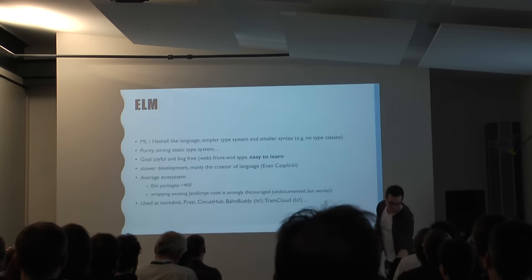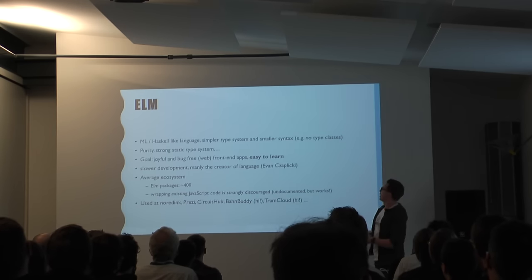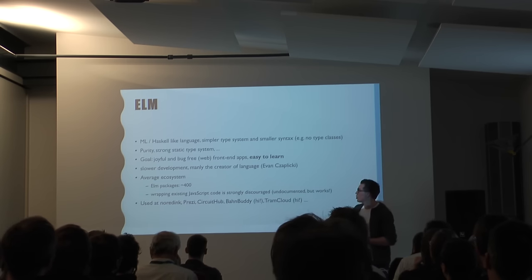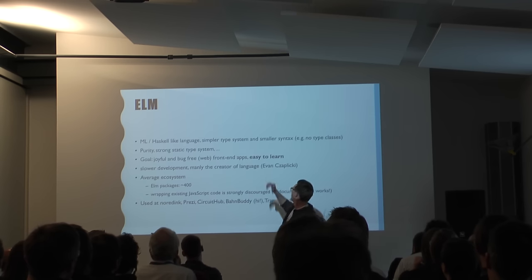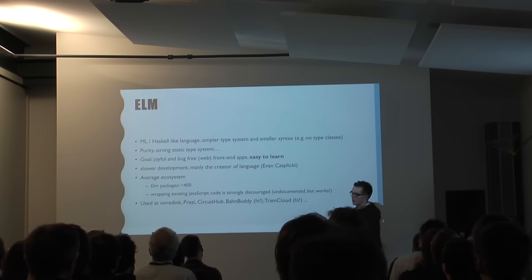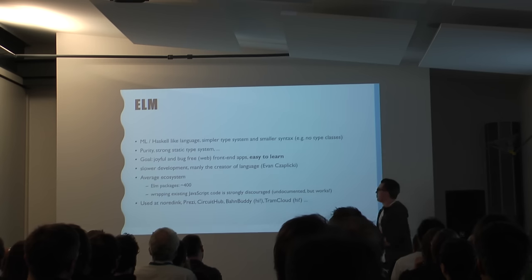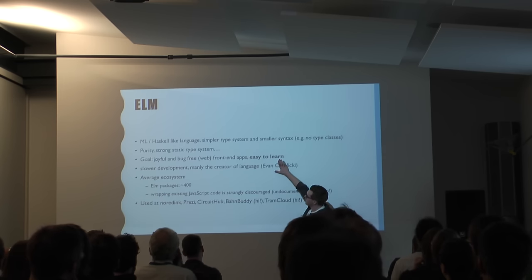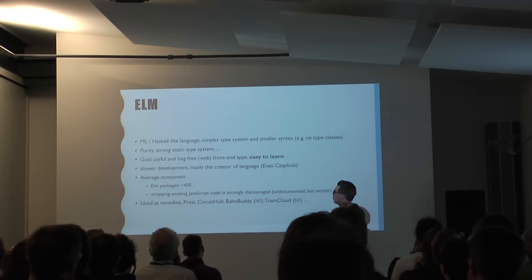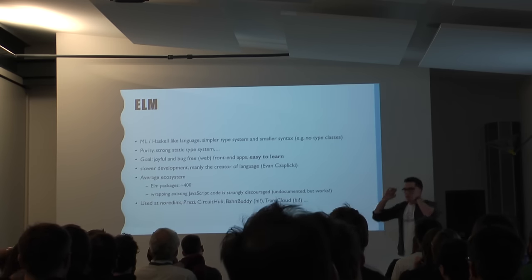Elm is an ML/Haskell-like language — it's a simpler type system than Haskell, smaller syntax, and it's secure with a strong type system. The goal is to joyfully and bug-free program applications, and it should be easy to learn. Personally I think this is what they really achieved. Elm is an exotic language not known everywhere, not many people use yet, but it's very easy to learn because they have a simple type system and small syntax. They can generate very nice error messages that actually tell you what went wrong. Unfortunately, the development is slower than TypeScript — it's mainly one person, the creator of the language, working on the core compiler, though more people work on the ecosystem. They have about 400 packages.